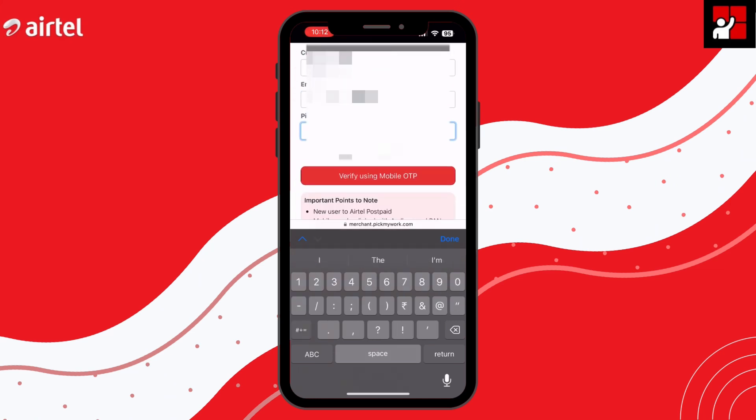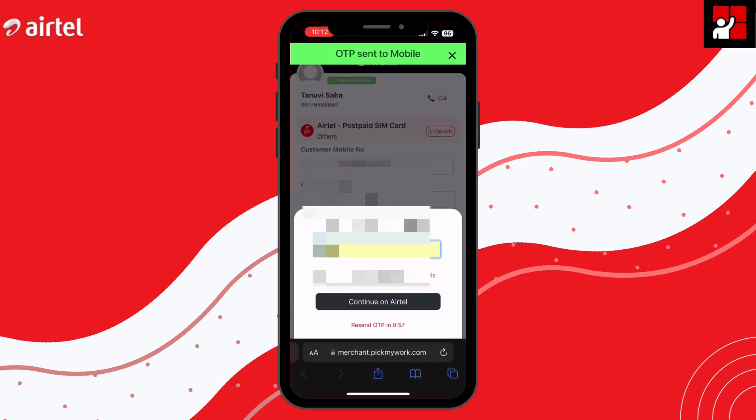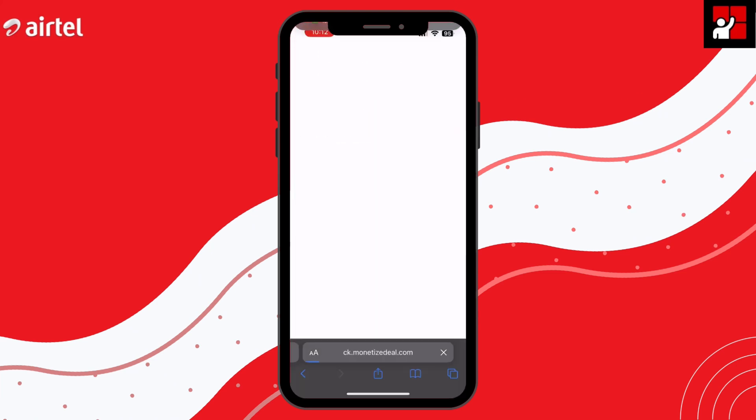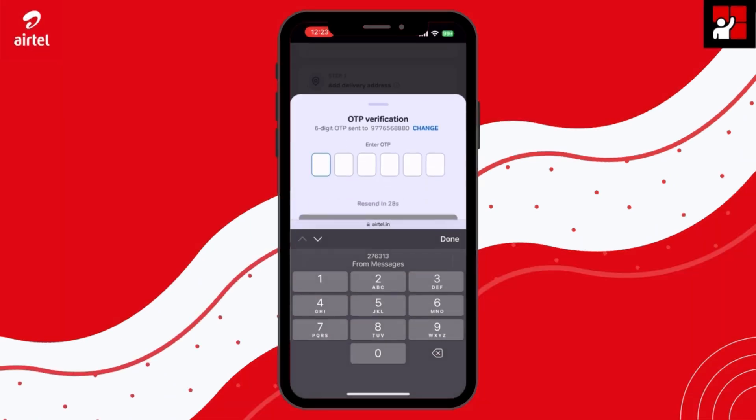After adding a mobile number, name, email, and pin code, you can send an OTP for verification purposes. After verification is successful, you can redirect the customer to the Airtel page, where they have to add their mobile number, and when you send an OTP to this mobile number, you can verify it.